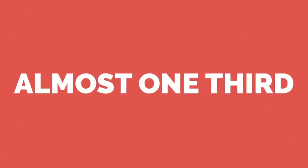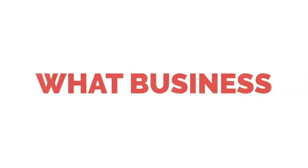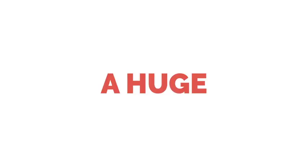Hey, do you know that almost one-third of all the internet is on YouTube? It doesn't matter what business you're in — if you're not getting traffic and building a following on YouTube, then you are missing out on a huge opportunity.